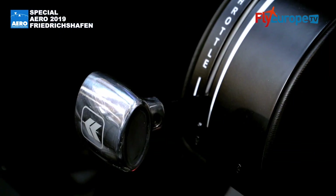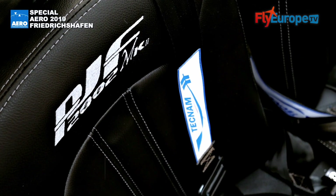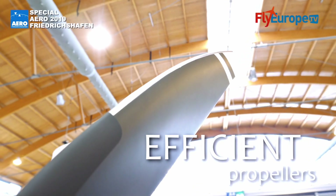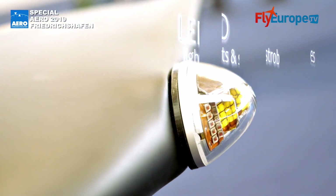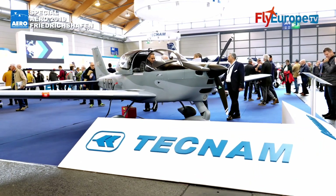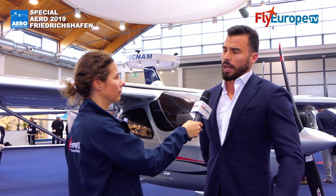The P-2002 JF is going to be certified CS23, so fully IFR certified. This will change the whole training landscape, because you will be able to do complete training from PPL all the way up to an IFR rating in an aircraft with the cost of an LSA or CS-VLA. It is equipped with the Garmin G500 TXI, GDU 700, and the GTN, which interfaces with the G500 to display all the information needed for IFR training, including approaches and patterns.